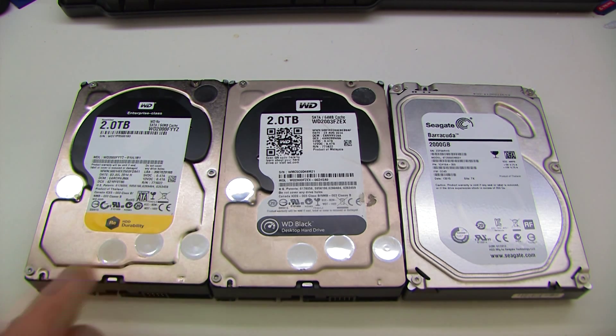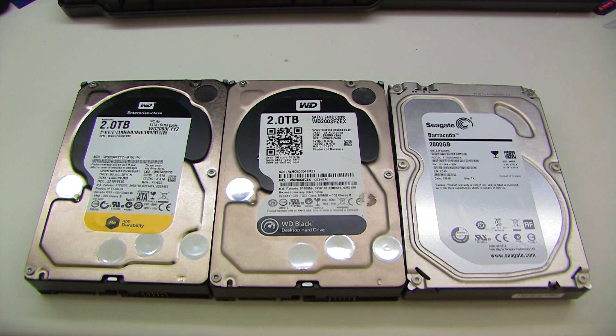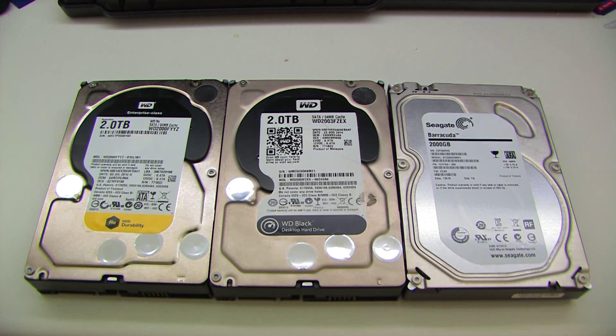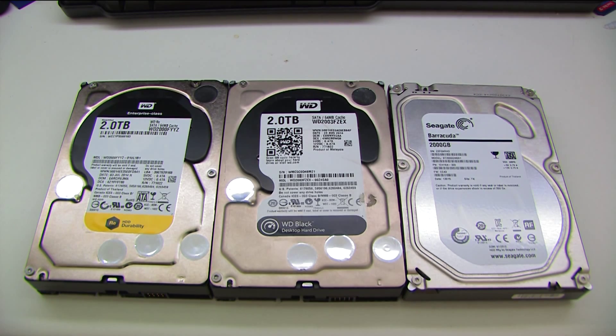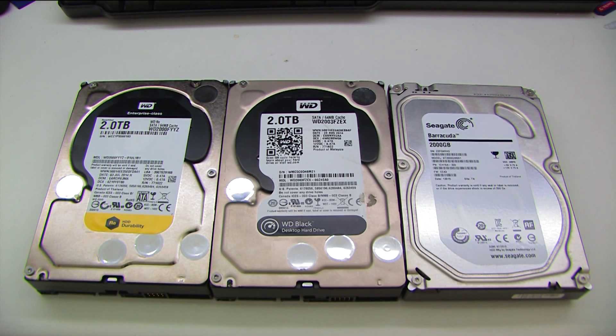In terms of specs, all of these are 7200 RPM and they all have 64 megabytes of cache. The Black has a dual-core CPU, whereas the Enterprise has two CPUs — I don't know exactly what arrangement they've got. The Barracuda doesn't seem to have any particularly special features. The Western Digital Black has StableTrack technology designed to stabilise the platters and increase lifetime, whereas the Western Digital Red has a whole array of increased-life features, especially in vibration-heavy environments like you'd find inside a storage server.